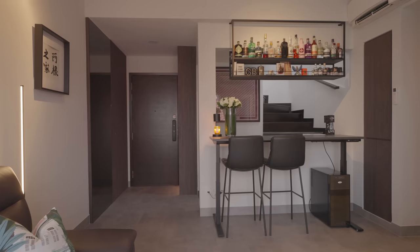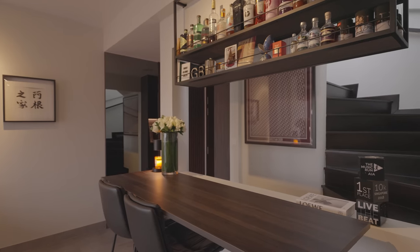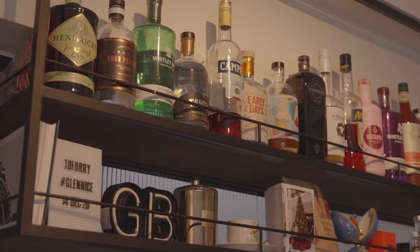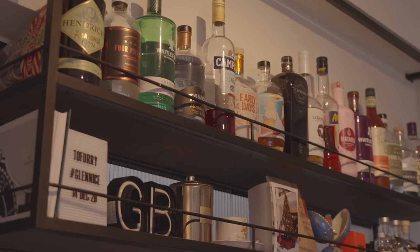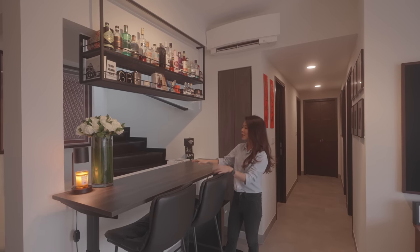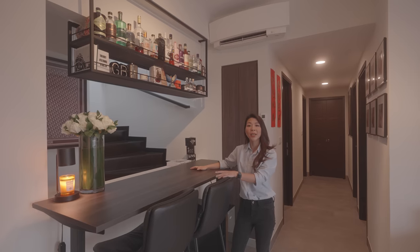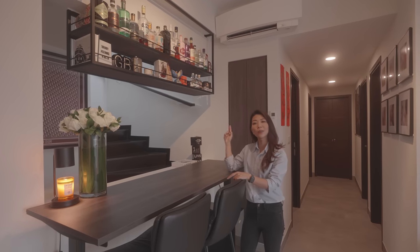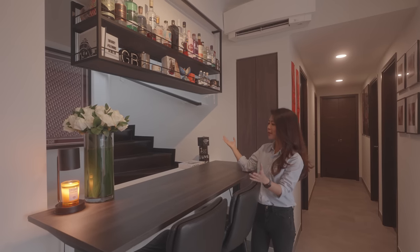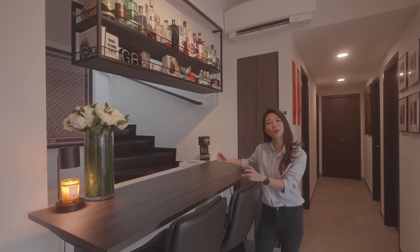Right here, there is a height-adjustable table for flexibility along with two black bar stools. Right above it, there is an open rack shelving that displays the homeowner's alcohol collection along with some other decor items. This area is typically used as a work-from-home setup as the couple prefers to eat alfresco upstairs, but in the event of rainy weather, it also doubles up as a makeshift dining and hosting area.